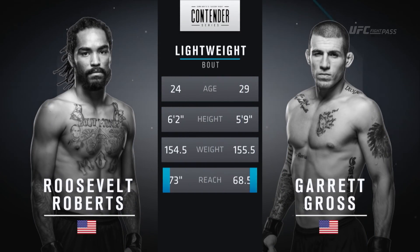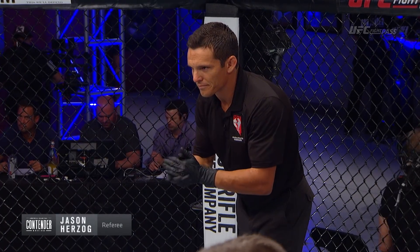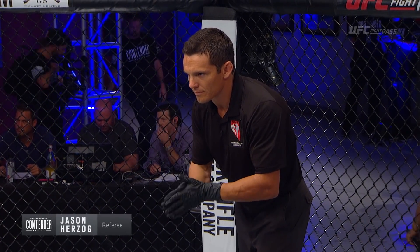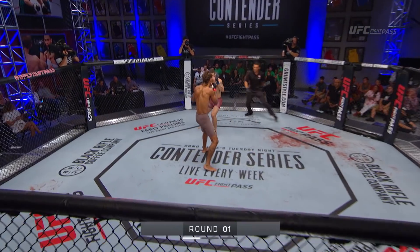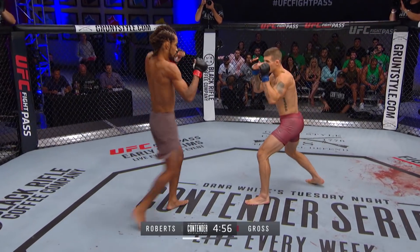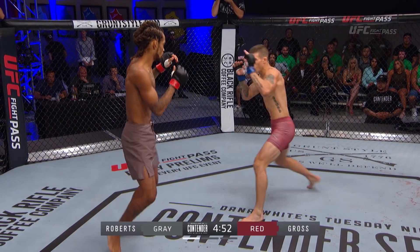For our featured bout of the night, it's Roosevelt Roberts and Garrick Gross. Gross, the older and more experienced fighter. Roosevelt Roberts, 6'2", a definite height advantage — you can see the reach advantage as well. He's rangy, he's cagey, he's a scrappy fighter. Garrick Gross could have his hands full in this one. Jason Herzog, our referee for our final bout of the evening. Garrick Gross wearing the red trunks; 'Glory to God' is his nickname — signs every tweet 'all glory to God.'